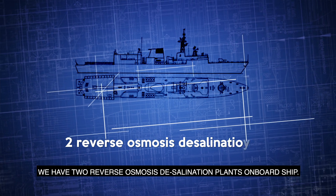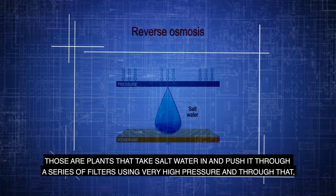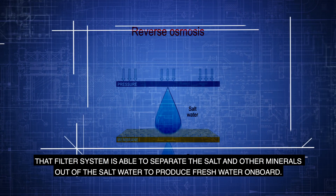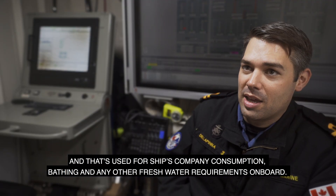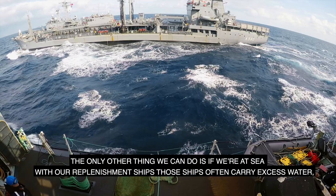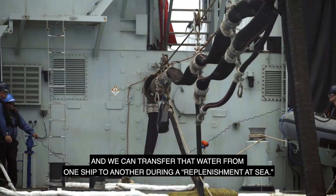We have two reverse osmosis desalination plants on board ship. Those are plants that take salt water in and push it through a series of filters using very high pressure, and through that filter system it separates the salt and other minerals out of the salt water to produce fresh water on board. That's used for the ship's company's consumption, bathing, and any other fresh water requirements. The only other option is if we're at sea with a replenishment ship — those ships often carry excess water and we can transfer it from one ship to another during a replenishment at sea.